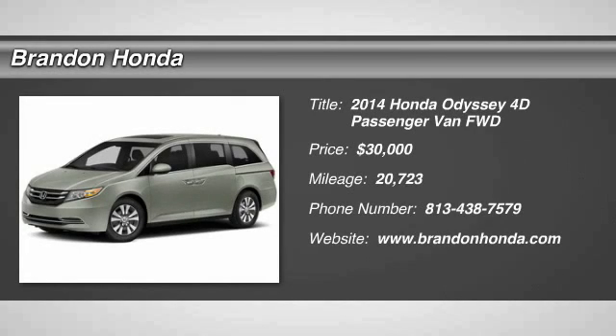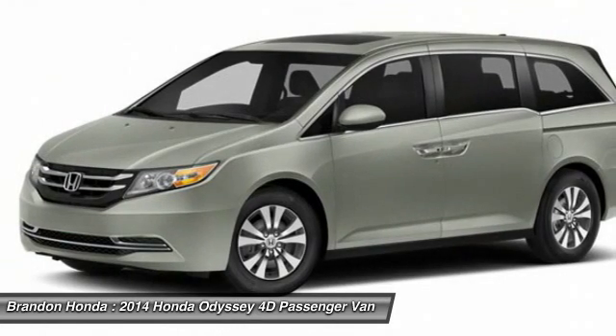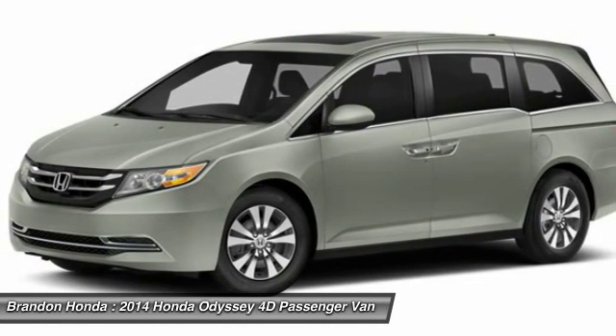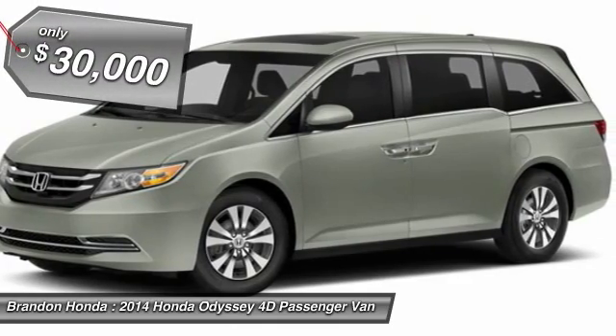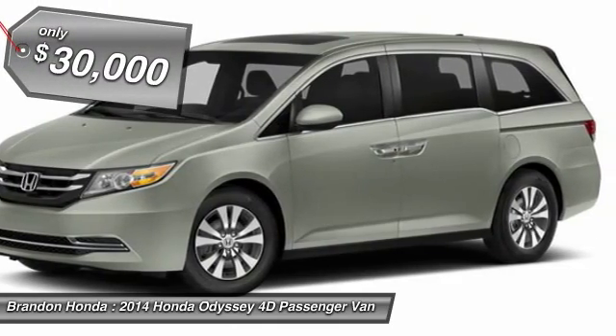The 2014 Honda Odyssey. The Honda Odyssey is a showcase of distinguished style, captivating technology, and advanced safety features — a must for all families. And it's priced below $30,000.